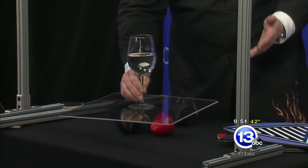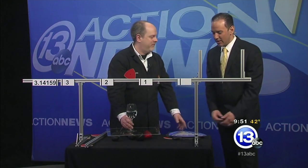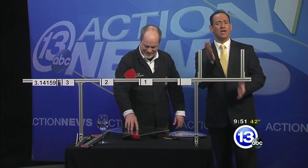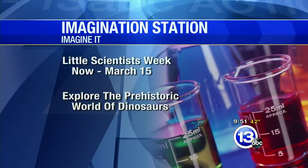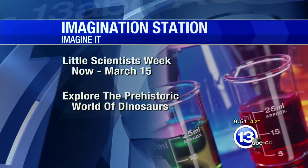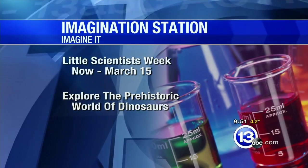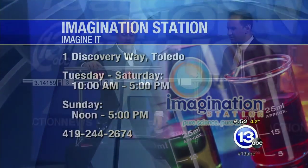Just some really cool math that comes out of thinking about pi and circles, and how you can modify a circle into a Reuleaux triangle. When I think about pie, I just get hungry — that's the difference between the scientist and the talking head. Come on down to the Imagination Station for Little Scientist Week through March 15th, explore the prehistoric world of dinosaurs, and on Saturdays, 12 and under with an adult get in free. Happy Pi Day, everybody!